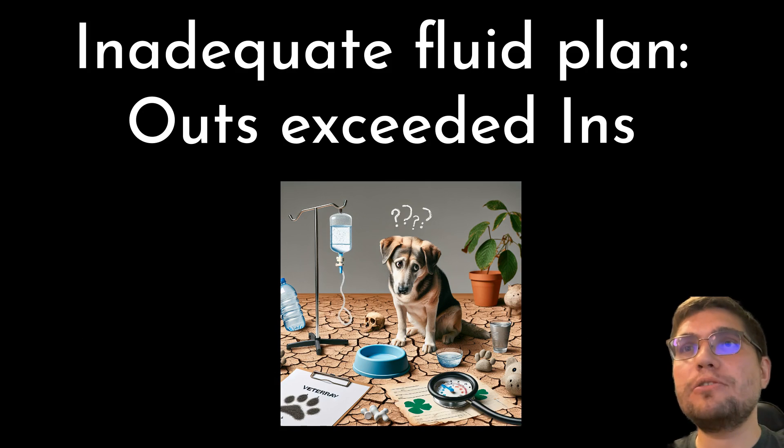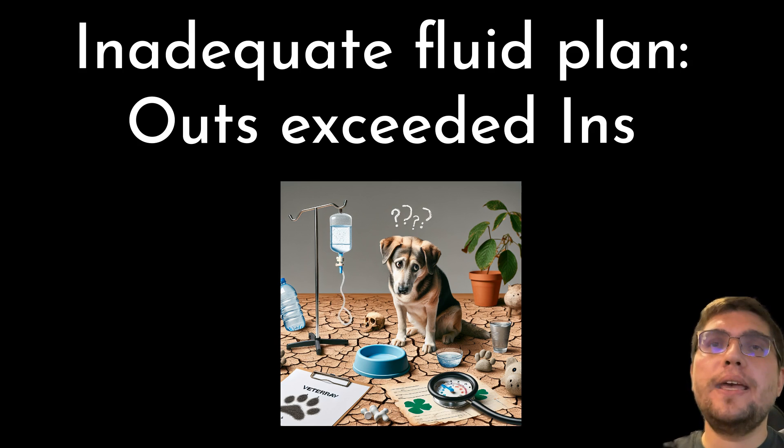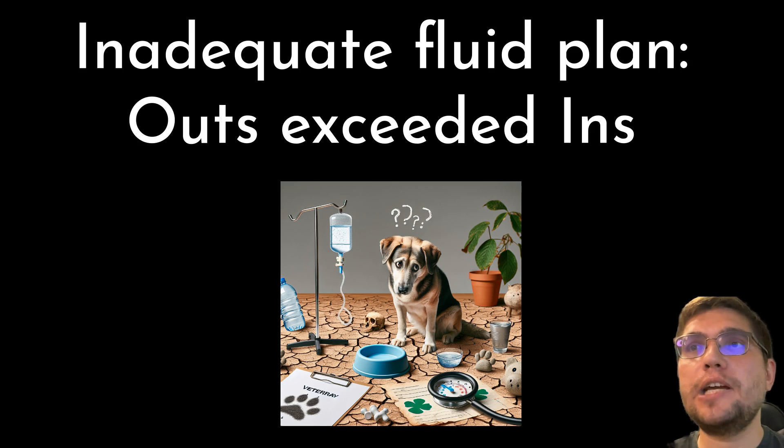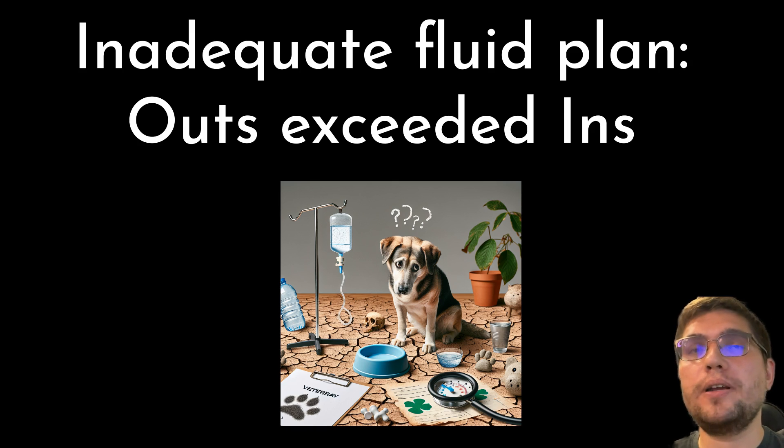Based on these recheck parameters, it is obvious that Lily's initial fluid plan was inadequate. She lost weight instead of gaining weight. It is very likely that osmotic diuresis led to massive fluid losses that exceeded her intake. The increase in sodium and inadequate drop in effective osmolality tells us that she definitely needs additional fluid supplementation that will include free water as well.